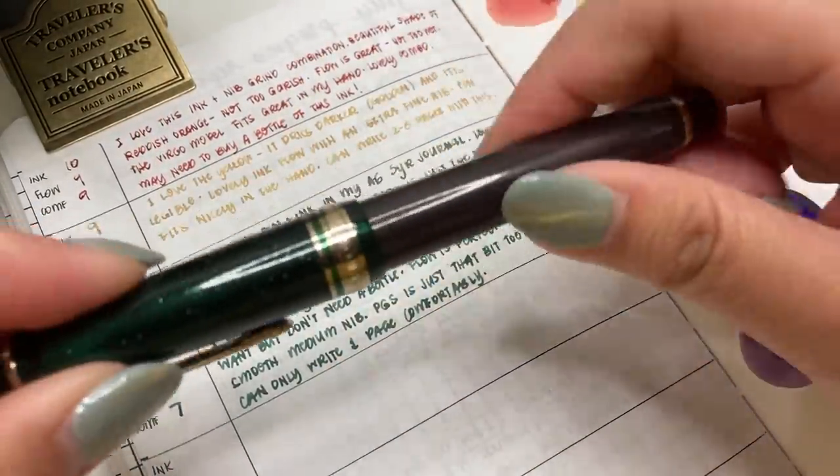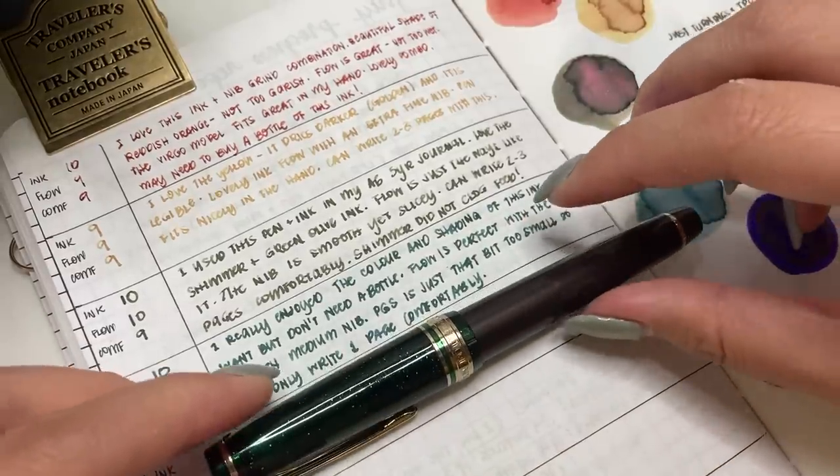So that is my Sailor Pro Gear Slim in Christmas Pudding with Robert Oster Sydney Darling Harbor.